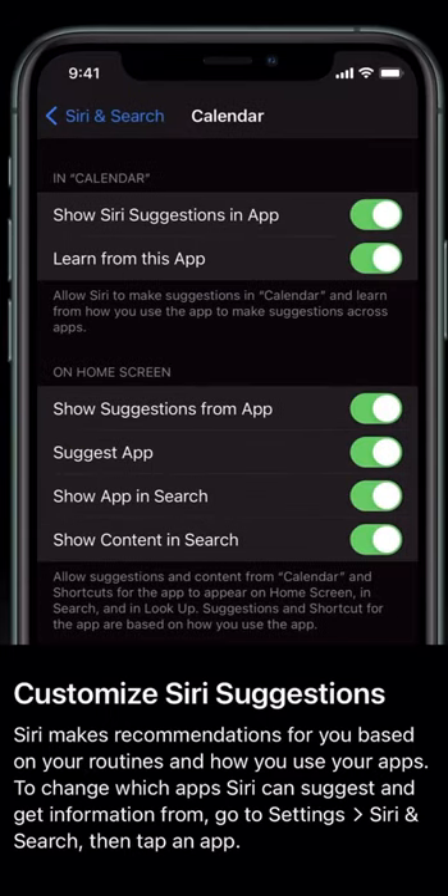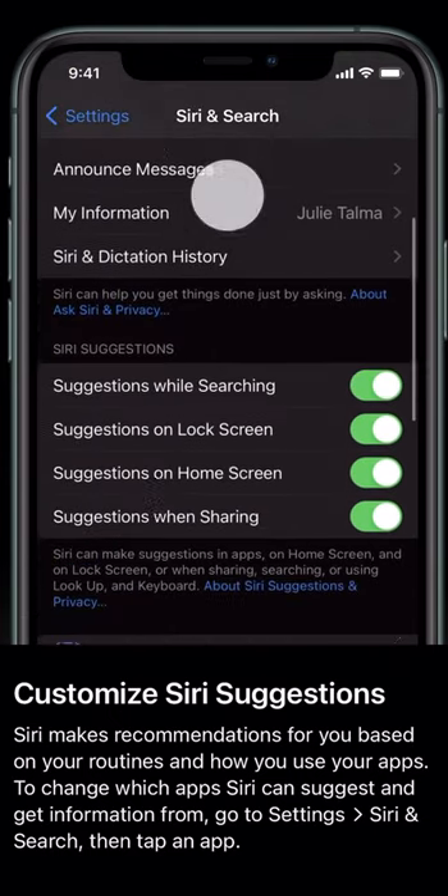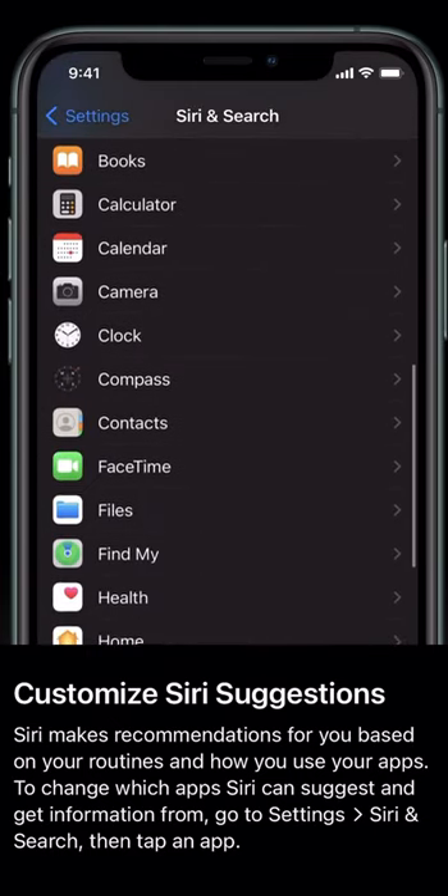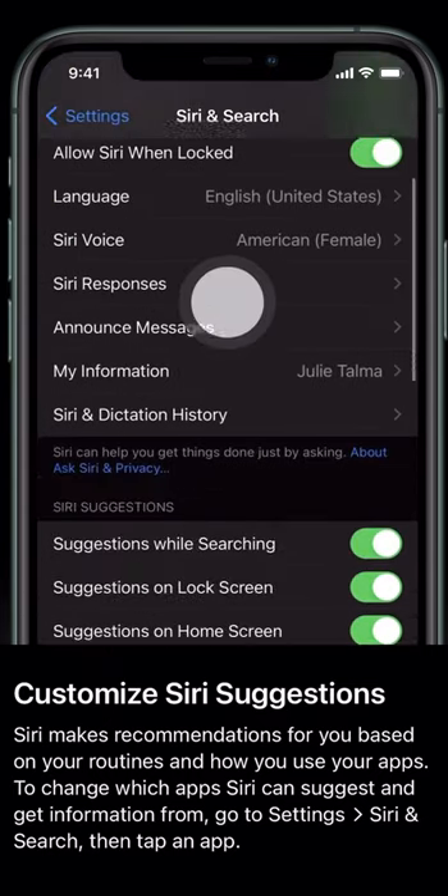Today I'm going to show you how you can customize Siri suggestions. Siri makes recommendations for you based on your routines and how you use your apps — to change which apps Siri can suggest and get information from.